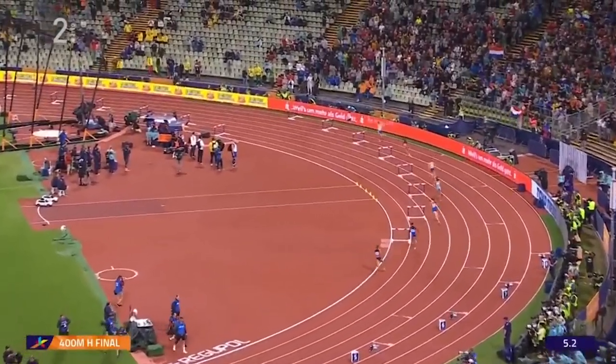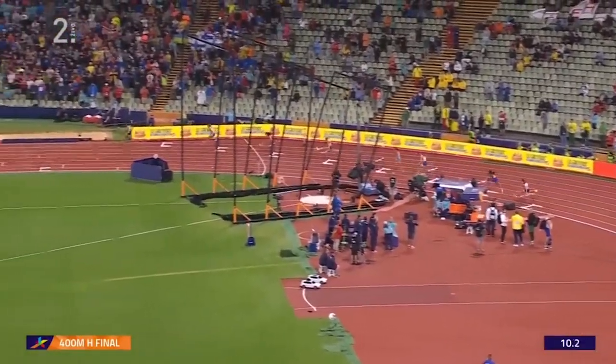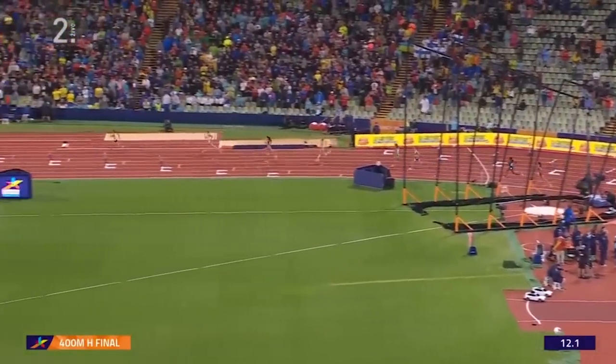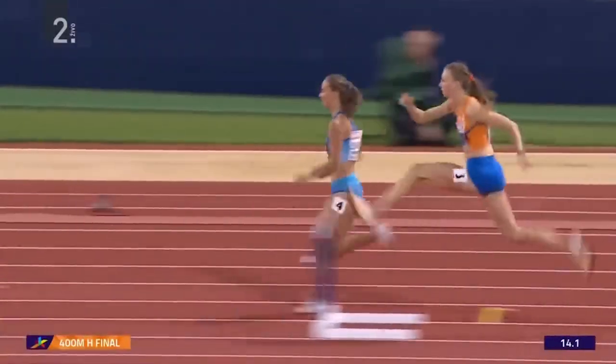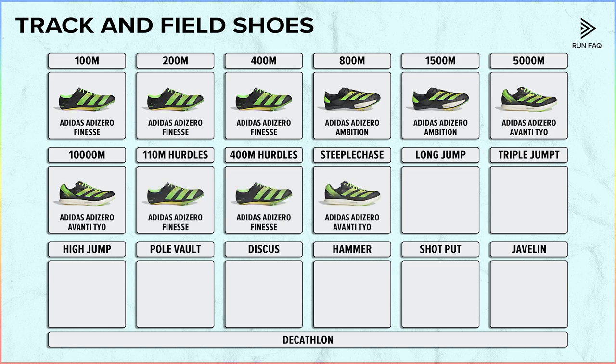Next we have hurdles and steeplechase, which require runners to overcome obstacles. During landing they apply huge pressure on the shoes, which is why more cushioning and more lockdown is preferable. For Adidas there are no separate models, so athletes have to use one of the previously mentioned shoes.